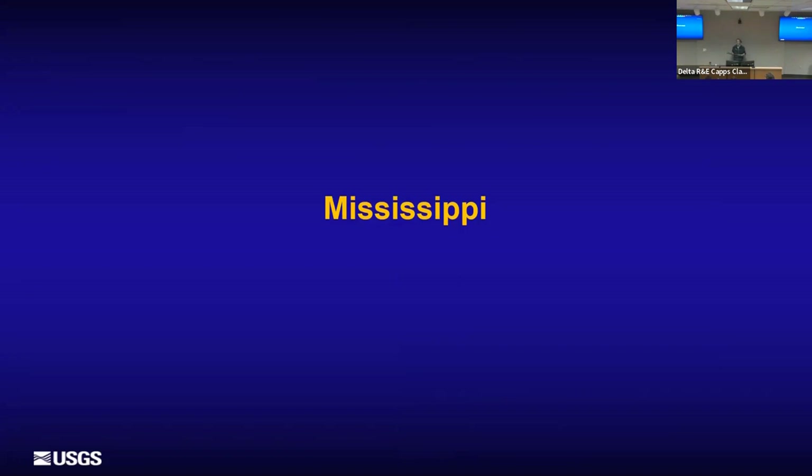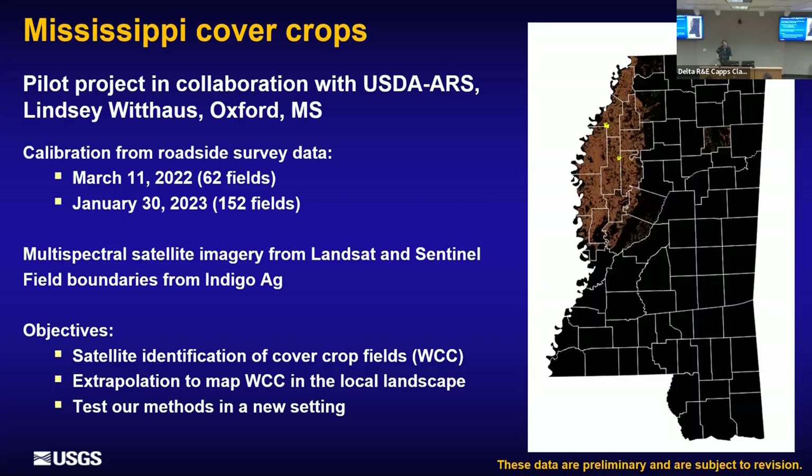There's a lot of interest in the Mississippi Alluvial Plain both within our laboratory at USGS and here at ARS. We were able to work with Lindsay starting about a year ago; her technicians collected roadside data for us. This is the first time Brian and I have been down to this region to view the landscape with our own eyes. Beginning on March 11, 2022, they surveyed 62 fields around two farms, using the HLS data product from Landsat and Sentinel and field boundary layers from Indigo Agriculture.